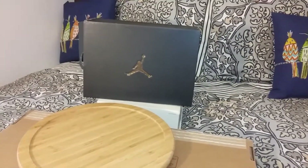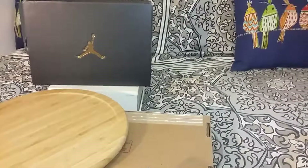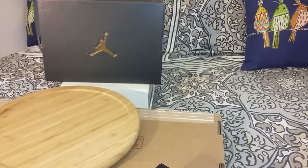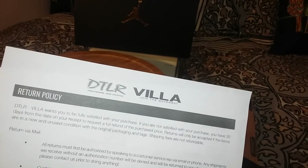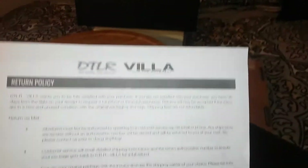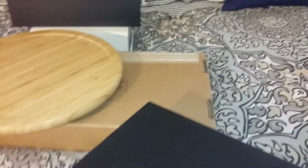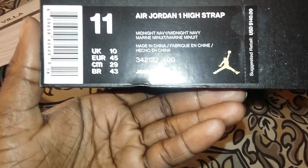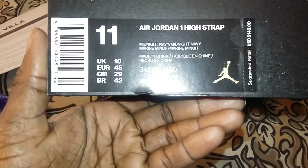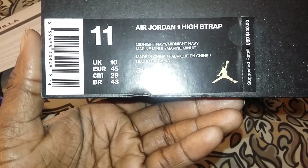Hello sneaker sharks and sneaker fans, once again I'm giving you a voice review. I made a purchase of two Jordan Ones with the strap from DTLR — I didn't know DTLR and Villa are the same company. Here's the receipt, I'm not going to show you the information, but let's take a look at the shoe. Jordan One High Strap, Midnight Navy, size 11 US.